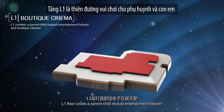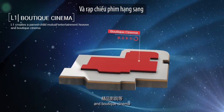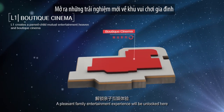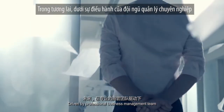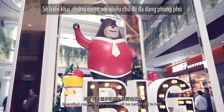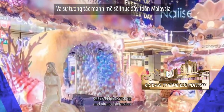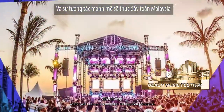The L1 Floor creates a parent-child mutual entertainment haven and boutique cinema, where a pleasant family entertainment experience will be unlocked. Driven by a professional business management team, diversified marketing promotions will be carried out here to lead a new business experience with multi-scene and strong interaction, causing a sensation throughout Malaysia.